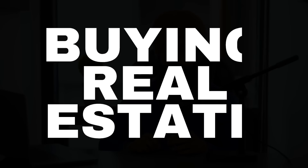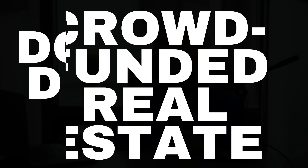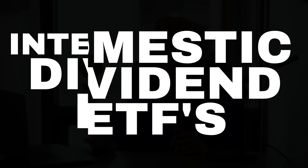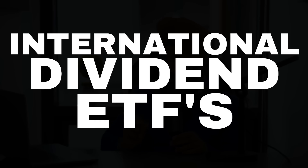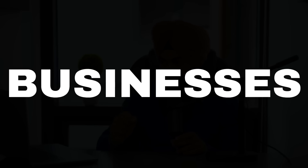Number one is buying and investing in physical real estate. Number two is crowdfunded real estate. Number three is domestic dividend ETFs. Number four is international dividend ETFs. Number five is high yield savings accounts. Number six is businesses. And number seven is royalties.